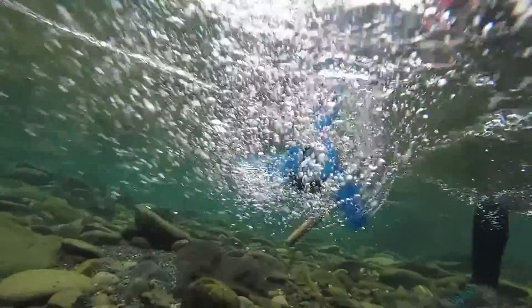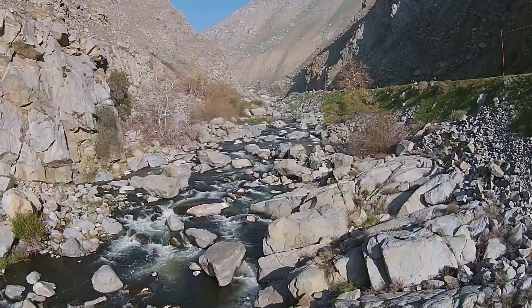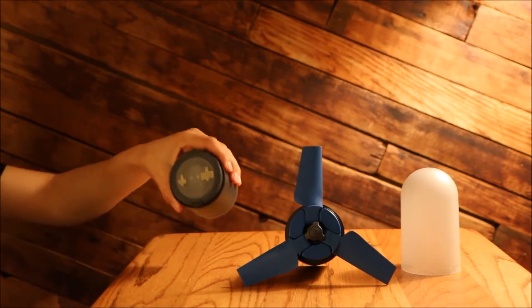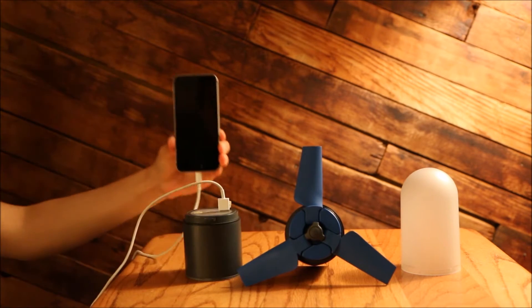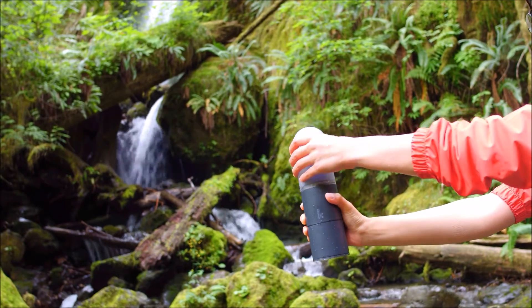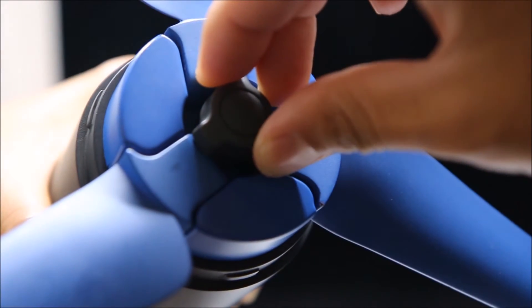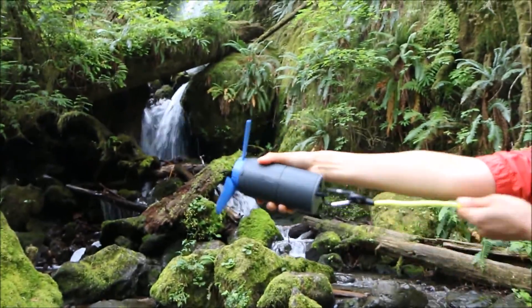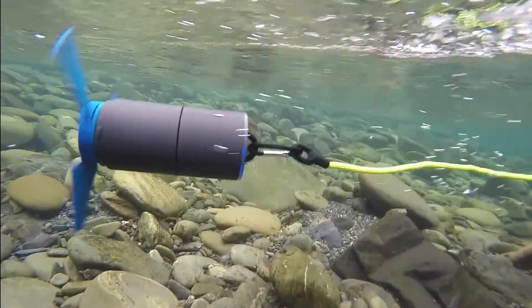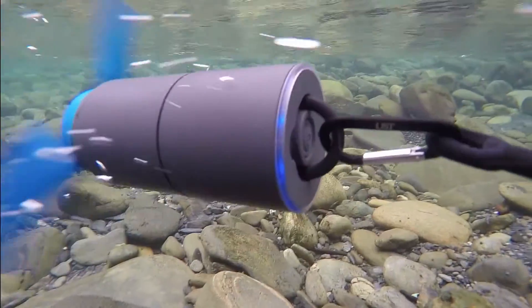I want to introduce you to E-Stream. It's a portable water power generator. It converts any type of running water into stored energy. You can get personal, on-demand power with nothing but water energy. Here's how it works: remove the cover, unfold the turbines and lock them, hook and release E-Stream into running water, let it spin freely to generate electricity, and it charges the built-in battery.